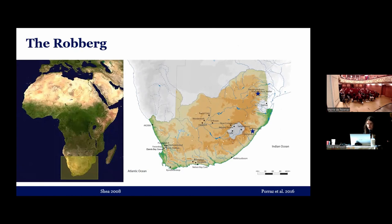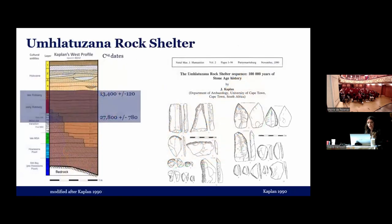We have two case studies that I will present today. The one is Umschlatzahner rock shelter, and the other one is Heunneskans. First, Umschlatzahner rock shelter. This site was excavated in 1985 by Jonathan Kaplan, and he identified Rauberg layers that date to between 27,800 to 15,000–13,400 BP. You can see the drawings he published are not quite microlithic, but I can promise you there are also microlithic ones — he just didn't publish or draw them.